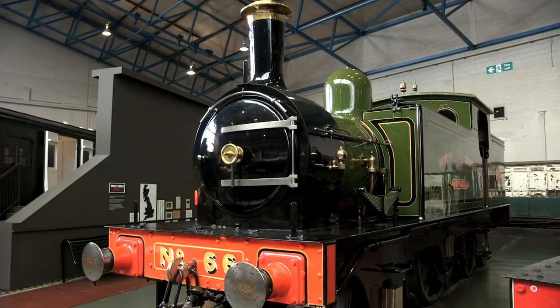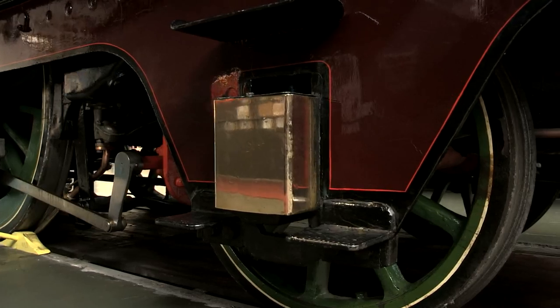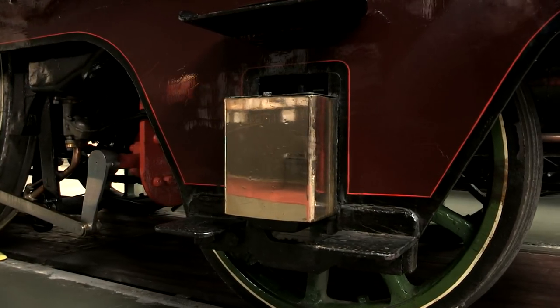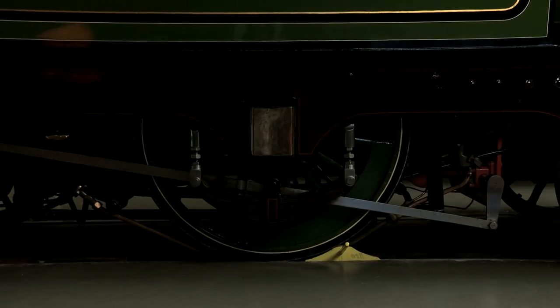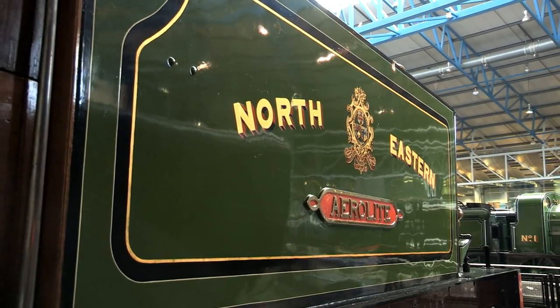For such a small engine, her weight distribution is far from light. Despite weighing just under 45 tons, her axle loading is a staggering 19 and a half tons. She's heavier on her wheels than a Great Western Manor.